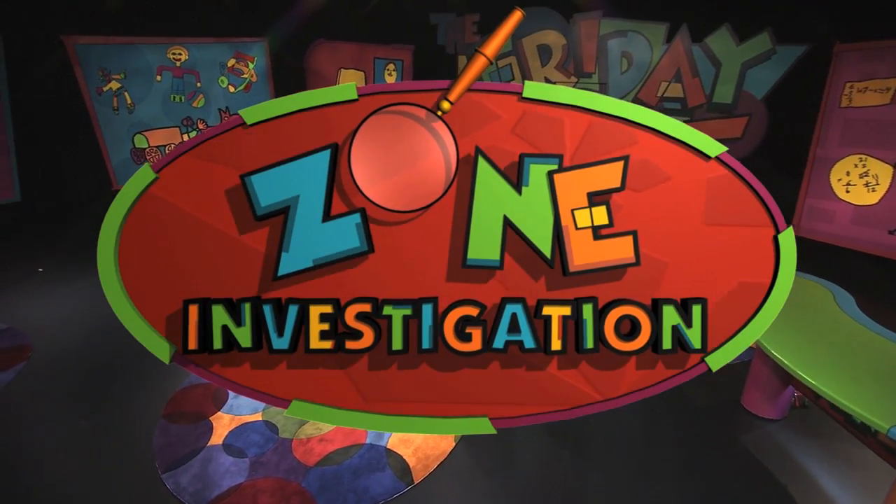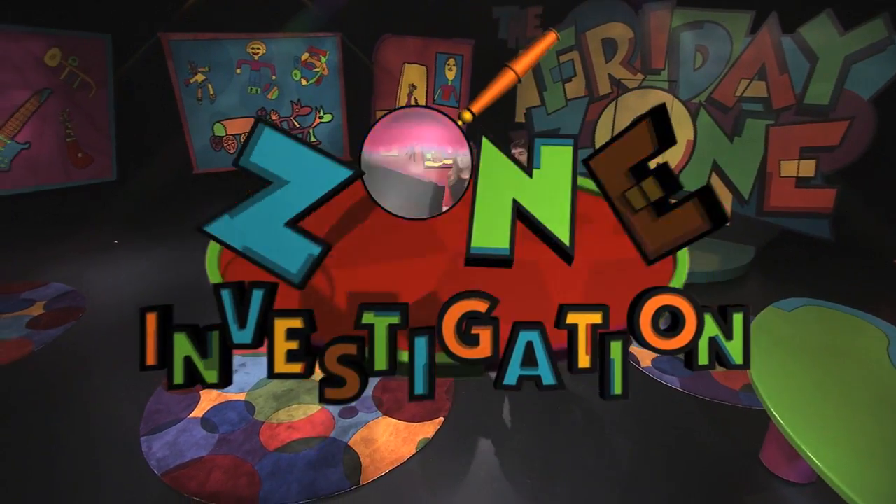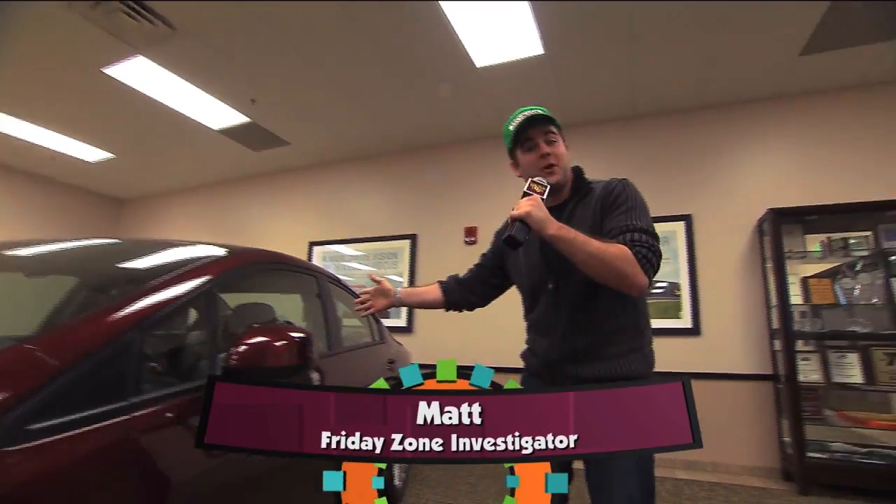We are heading out to the Honda plant in Greensburg, Indiana to see how cars are made in this Friday's Own Investigation. We're here at the Honda factory in Greensburg, Indiana, and we're here to see every step in the making of one of these cars.